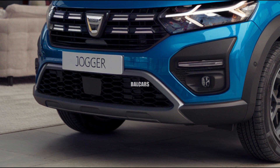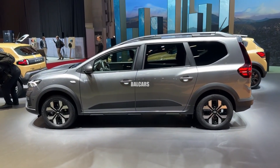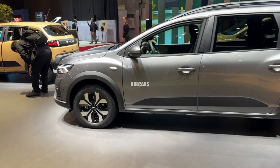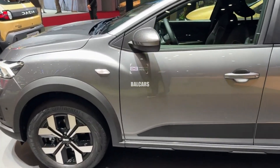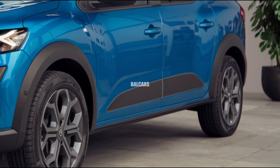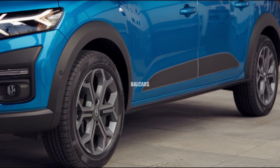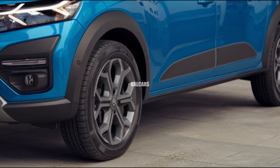The car has a modern and clean look, displaying defined lines and a strong presence. Its front design is influenced by Daisha's recent style, showcasing a bigger grille with the famous emblem, stylish LED headlights, and a broad bumper that adds to its tough SUV-like appearance. The Jogger comes in both 5- and 7-seater options.